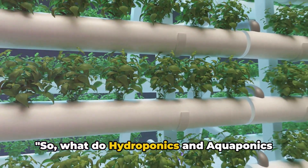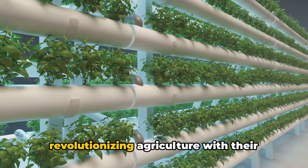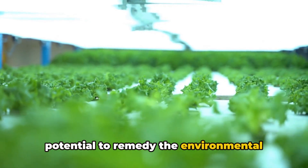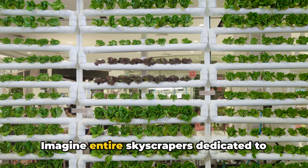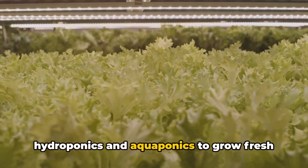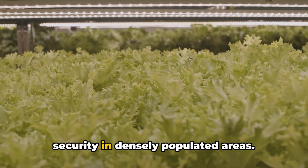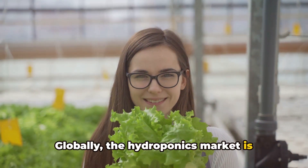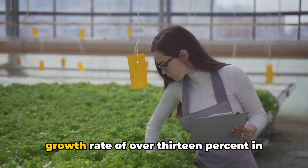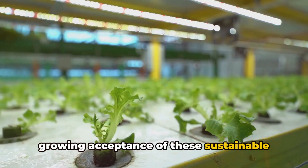So, what do hydroponics and aquaponics mean for the future of farming? Hydroponics and aquaponics are revolutionizing agriculture with their water-saving, soil-free cultivation methods. Imagine entire skyscrapers dedicated to farming, right in the heart of our cities. These urban farms could utilize hydroponics and aquaponics to grow fresh produce year-round, reducing the need for long-haul transportation and ensuring food security in densely populated areas. Globally, the hydroponics market is expected to grow nearly threefold by 2030, while aquaponics is projected to expand at a compound annual growth rate of over 13% in the same period. These numbers show a growing acceptance of these sustainable farming methods.